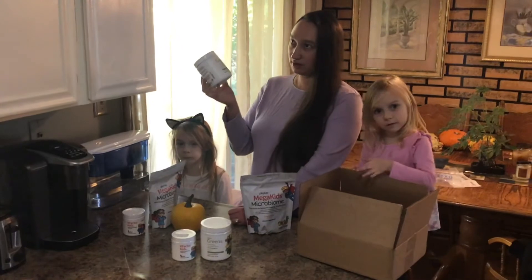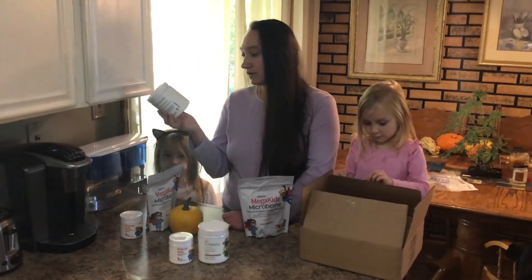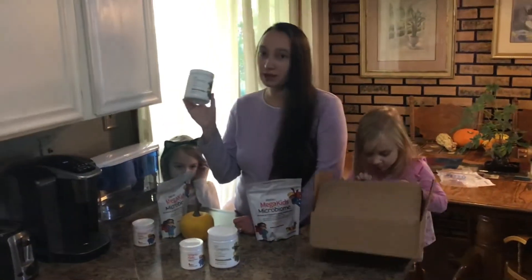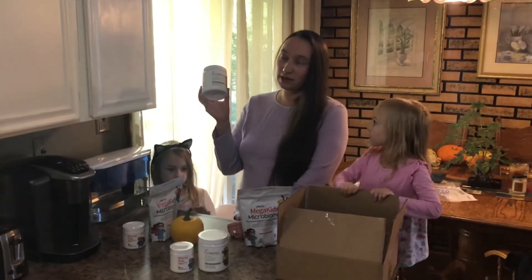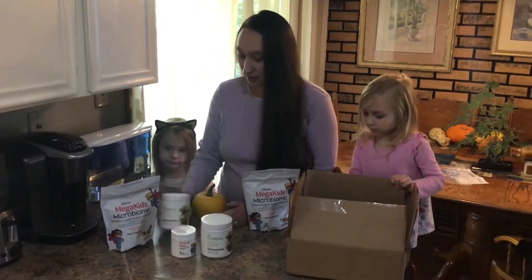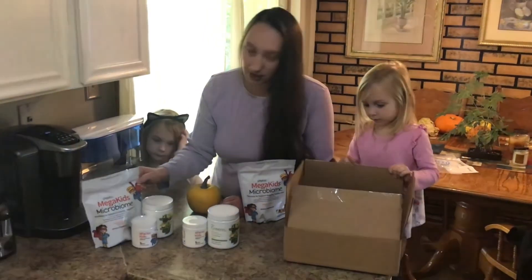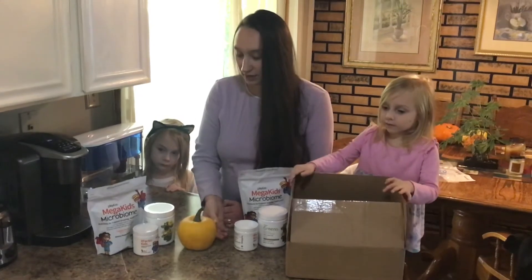It includes fermented fruits and vegetables plus kombucha, which is really good for gut health. I believe these three products are kid-friendly and would be amazing for our kids' health. I'm sharing this because it has helped us so much.